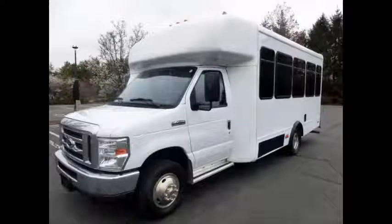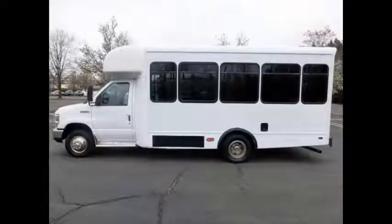Ideal for adult transportation, senior transport, retirement homes, adult daycare, church, shuttle business, school, or team use. This is a fully detailed shuttle bus with seating for up to 12 passengers and 2 wheelchair positions plus driver.